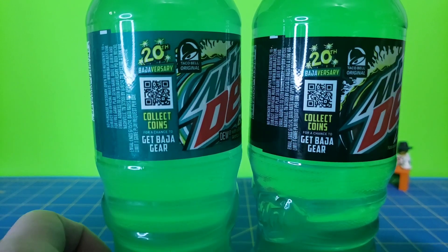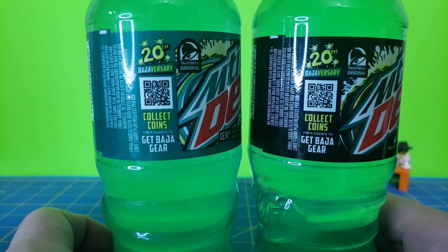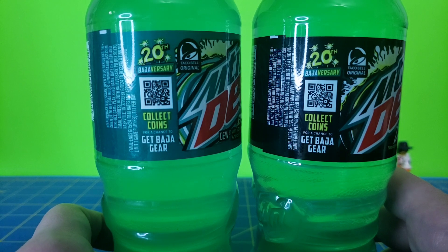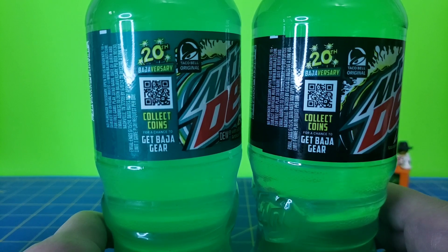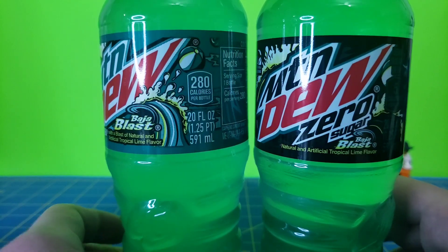There are QR codes here that will take you to the Baja Blast website. You can scan your Baja Blast and have a chance to win some prizes. You get some points every day. I haven't gotten anything more than 50 points, which kind of sucks. Hopefully I get something better.